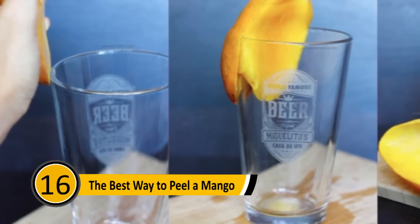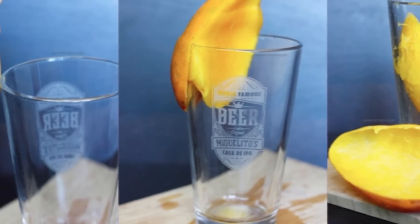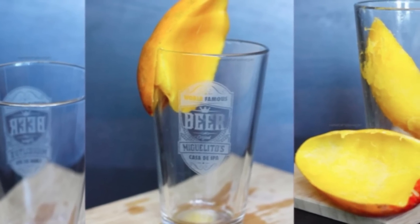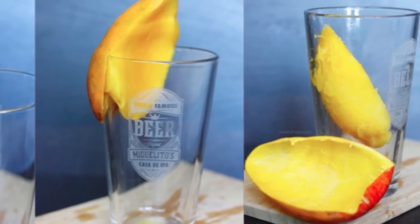The Best Way to Peel a Mango: Peeling a mango can be messy, but if you have a good beer mug, it can be much easier. Start by cutting your mango in half, then push the area between the mango and the skin against the beer mug and push down. The mango will go into the glass and the peel can be thrown away.